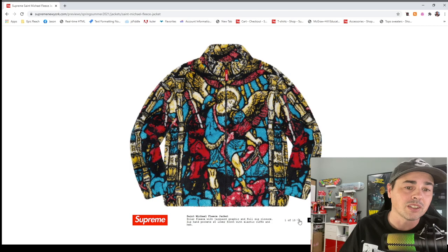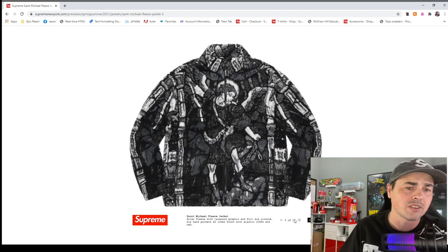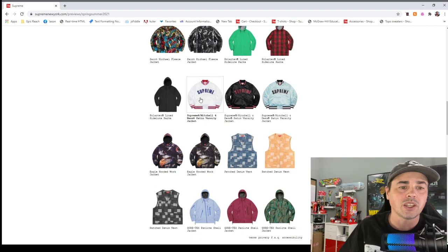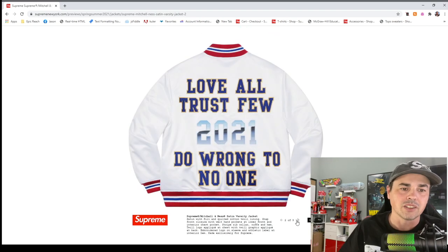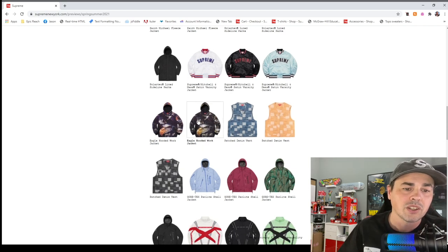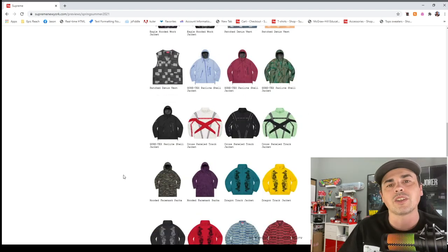That fleece looks super nice — like a stained glass window. The colored one is very nice. Linked side parka — nobody wants a parka. Michelin — I don't like that color, I hate that design. This was the piece that was leaked — the eagle hooded work jacket. That's some Carhartt stuff there. I don't know why they don't do a Carhartt collaboration.